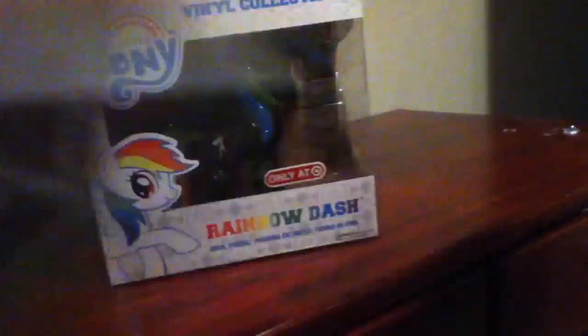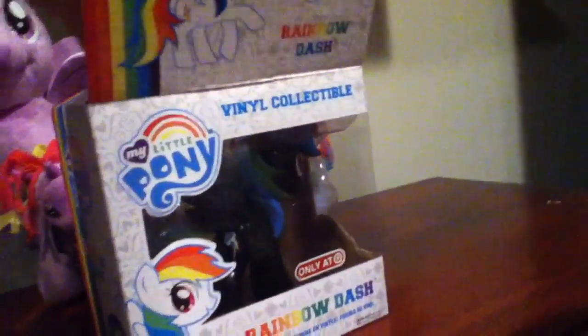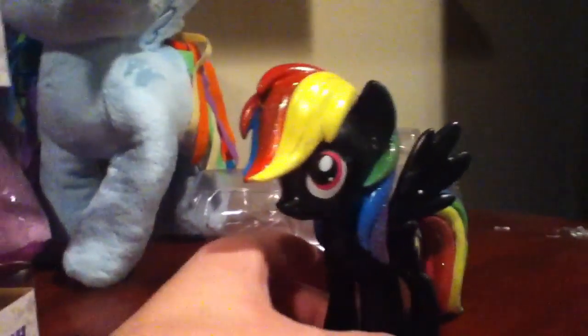It's a black Rainbow Dash — it's only a Target variant, just like how Applejack is a Hot Topic exclusive pre-release and how Funko's going to be having the blue variant of Discord as a Hot Topic exclusive. So anyway, let's take her out of the box. Here she is outside the box, and you can see they got her looking really nice, like the black Funko version.